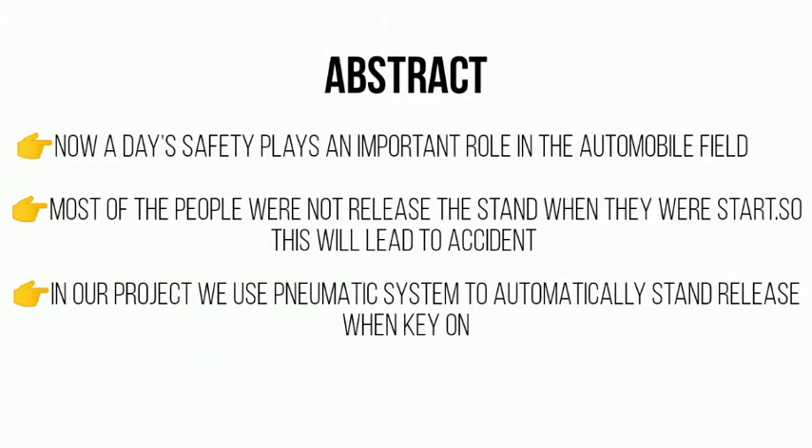Let's see the obstacle of this project. Nowadays, safety plays a very important role in the automobile field. So many accidents are caused due to the not releasing of the stand. So we developed an automatic pneumatic side stand retrieval when the key is turned on.